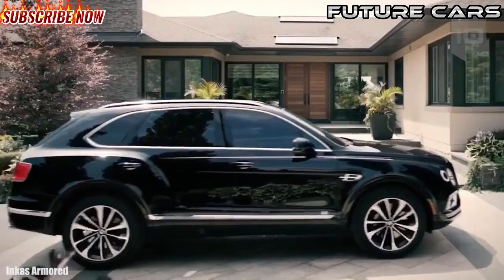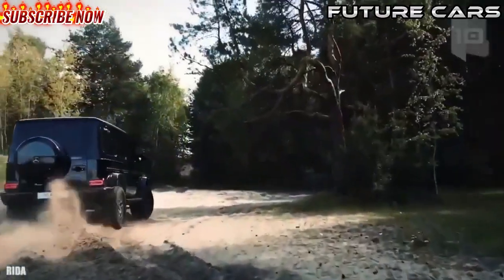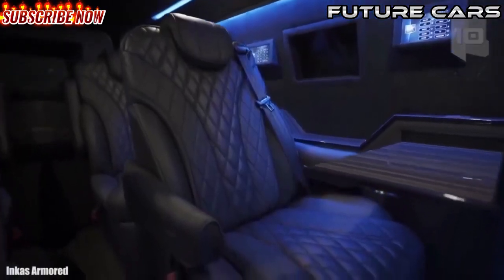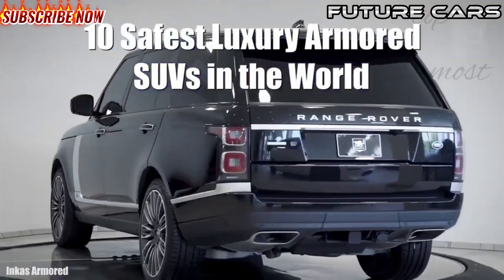Amazing, highly resistant luxury vehicles that are capable of moving on any type of terrain and that have been armored by manufacturers and specialized companies to protect their occupants in any situation. These are the 10 safest luxury armored SUVs in the world.